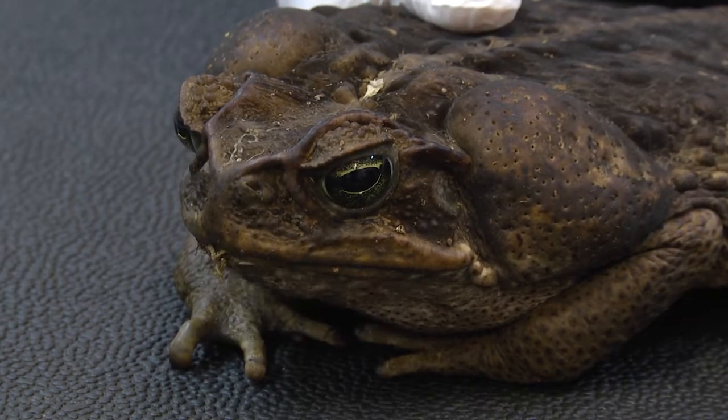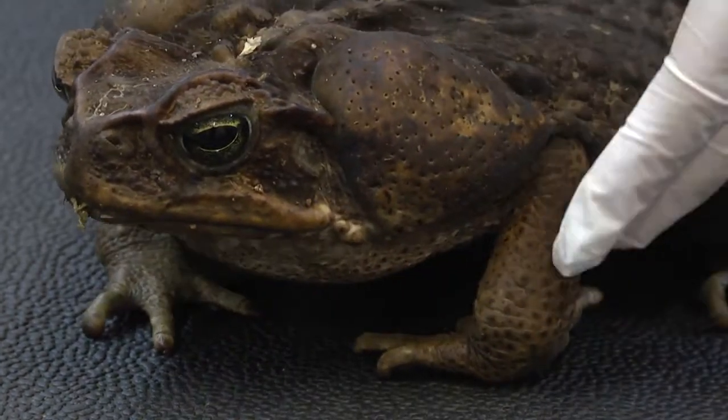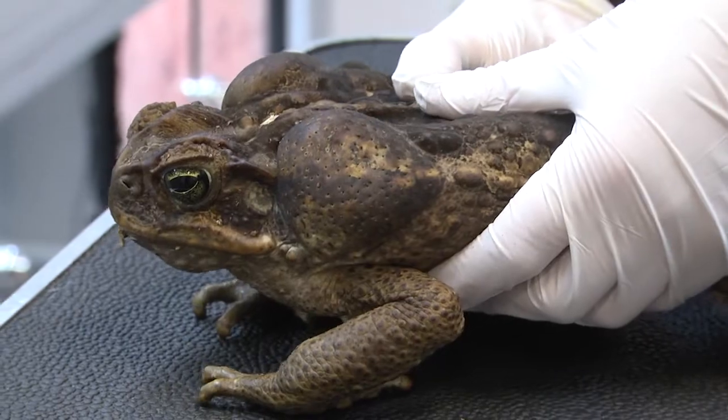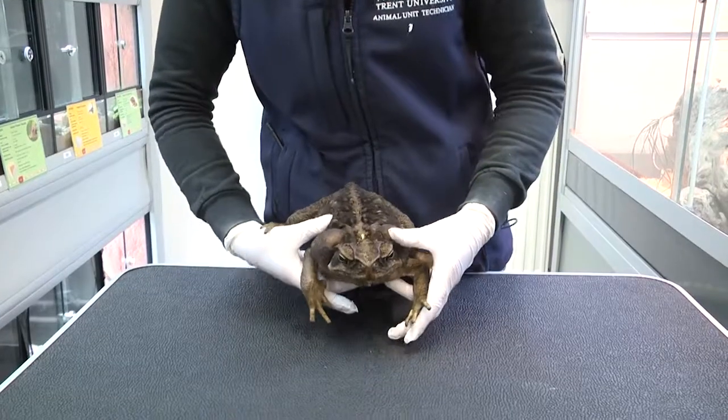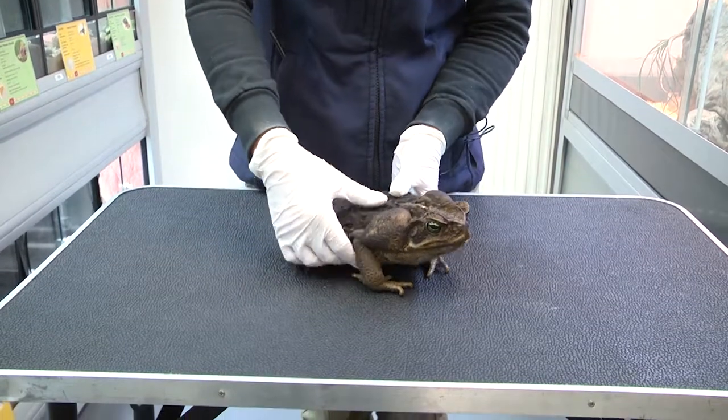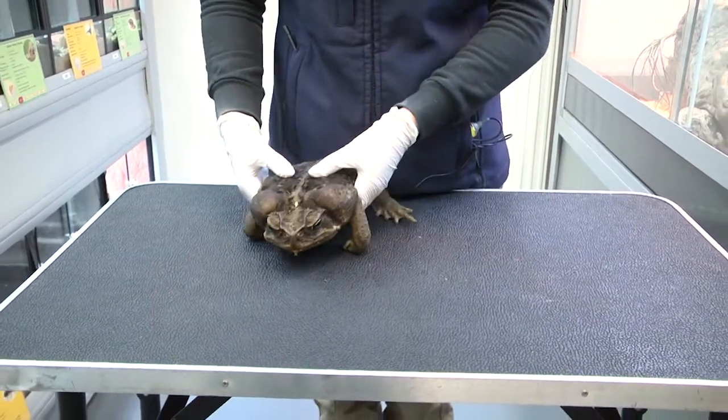Although he looks easy to handle, care must be taken at all times to avoid touching his poisonous glands. When handling Boris you have to wear gloves and make sure you don't touch your face at all, because he can cause hallucinations if you were to ingest any of his toxins.